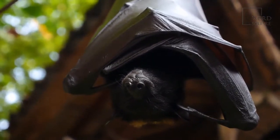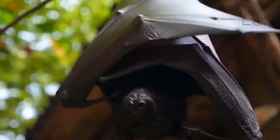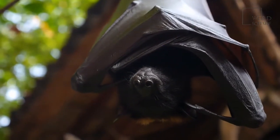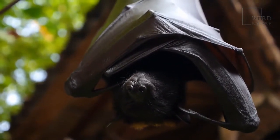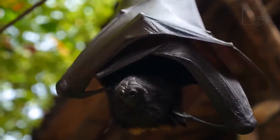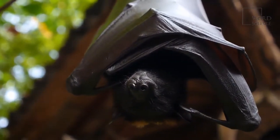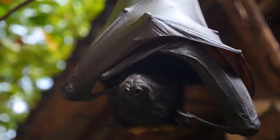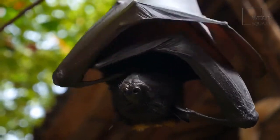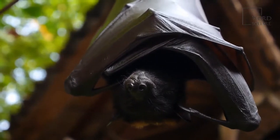It measures 3.5 to 4.25 inches long and weighs just 0.4 to 0.5 ounces. A Mexican free-tailed bat measuring 4.25 inches is equal in length to one-fourth of a bowling pin. A bat weighing 0.5 ounces is equal to half the weight of the average light bulb. Consider a quick comparison with the largest bat, the giant golden-crowned flying fox, which is a little over 11 inches long and weighs 3.1 pounds. An 11-inch giant golden-crowned flying fox is almost as long as a wooden ruler, and a 3-pound bat weighs the same as half a brick.